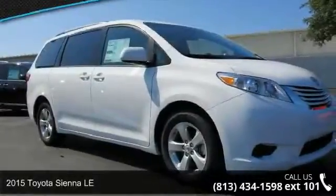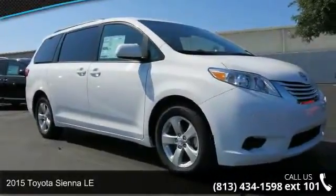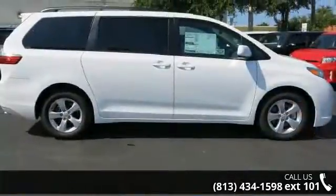Step into the 2015 Toyota Sienna LE. If you are looking for an automobile with great features, look no further.